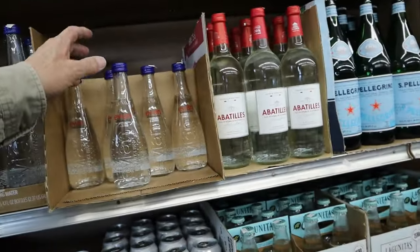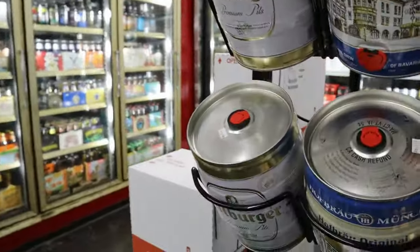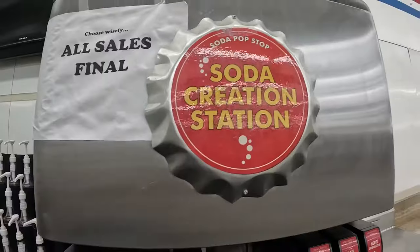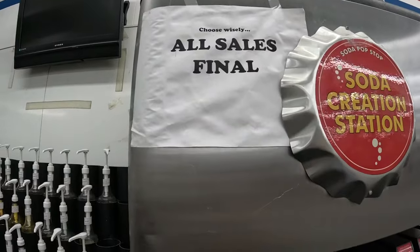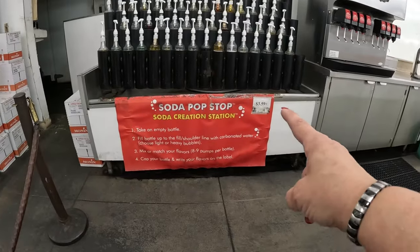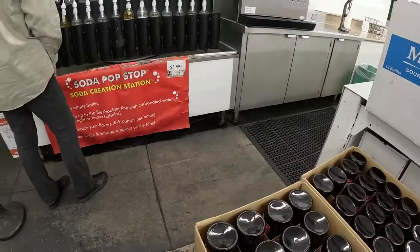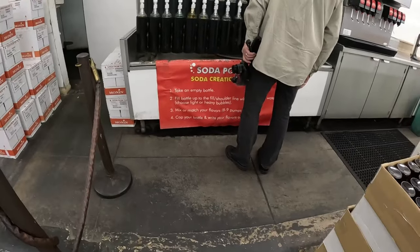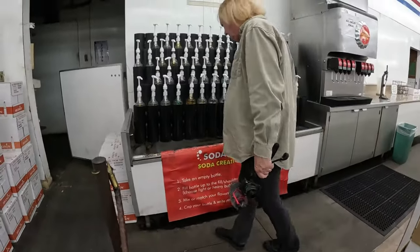Look at this peach beer — maybe we should try the little kegs! Here's the Creation Station. Choose wisely because all sales are final. For $3.59 you grab one of these bottles, fill it up to the line with carbonated water, then mix and match your flavors with eight to nine pumps, cap your bottle, and write your flavors on the bottle. They have everything.